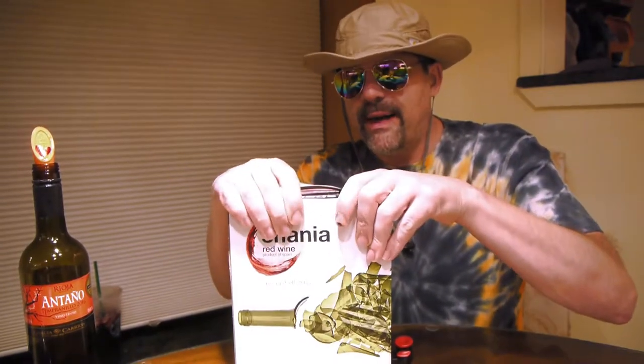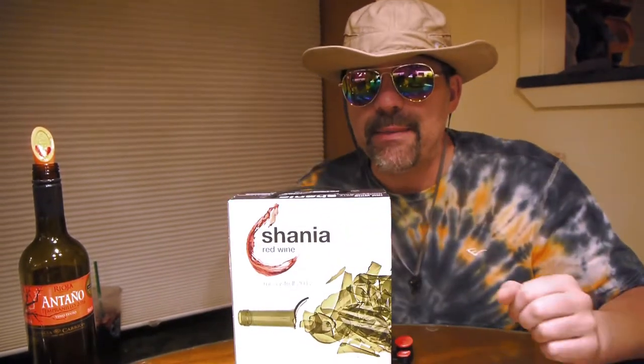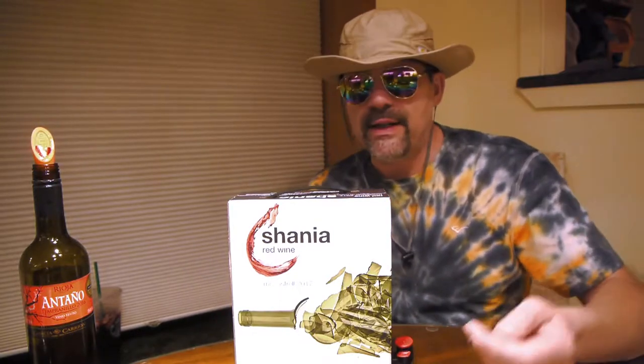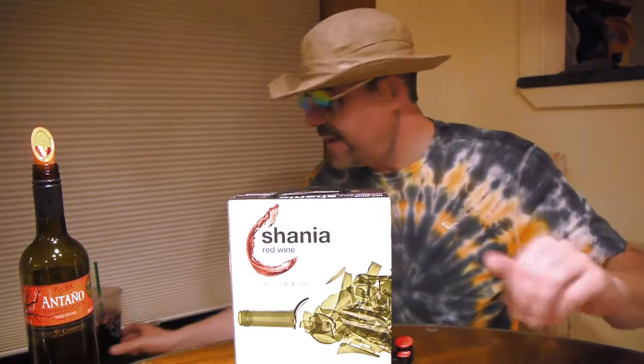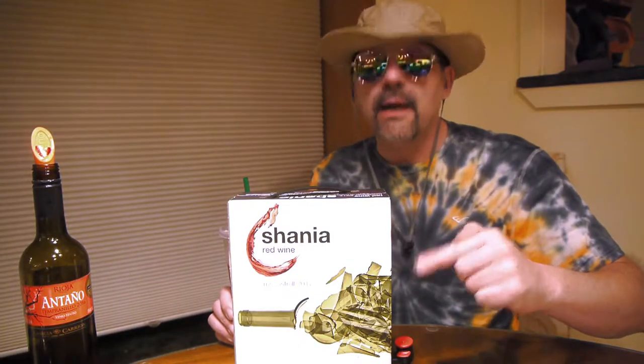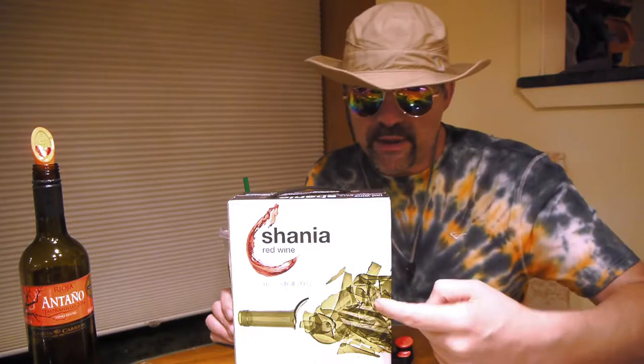The cardboard box feels like getting a package from Amazon Prime, but the wooden box makes you feel like you're getting more — it's probably like five percent stronger than cardboard, whatever. Anyway, I'm rambling. The Shania 2017 has so far been a really delicious wine compared to the 2015, taste-wise and enjoyment-wise.